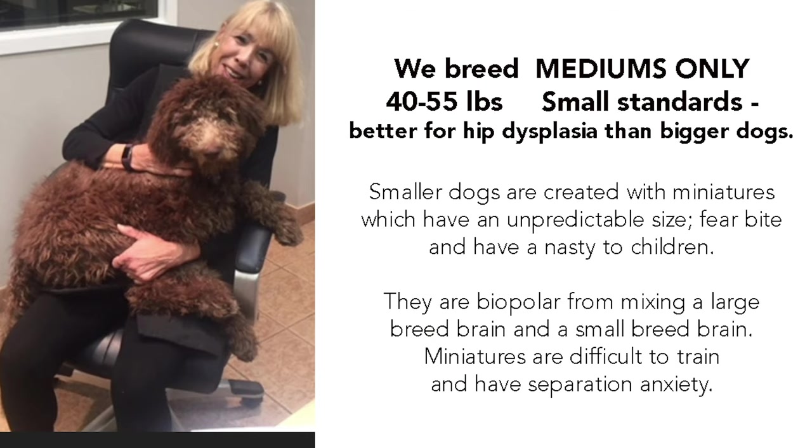We breed only medium sized dogs, 40 to 55 pounds on average. We definitely don't breed anything with miniature poodles because they have a fairly nasty personality.